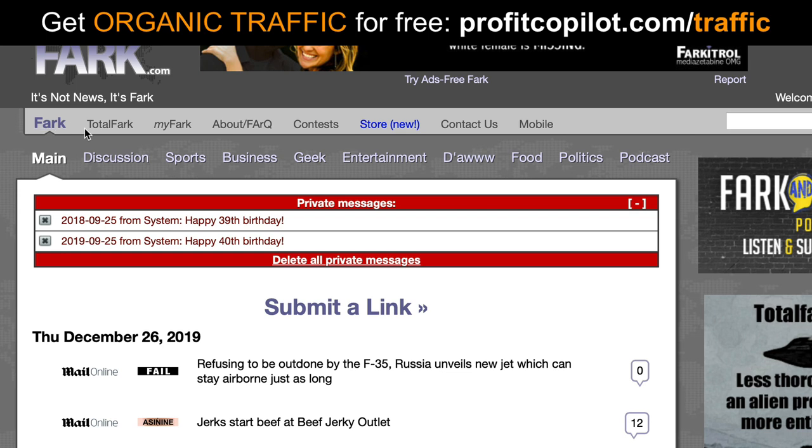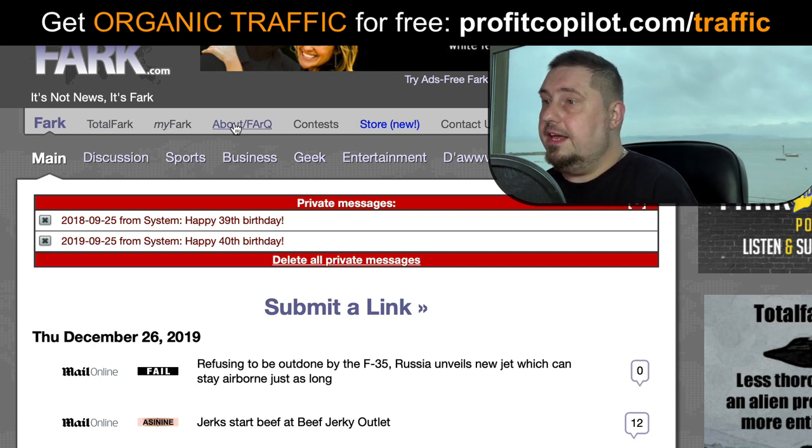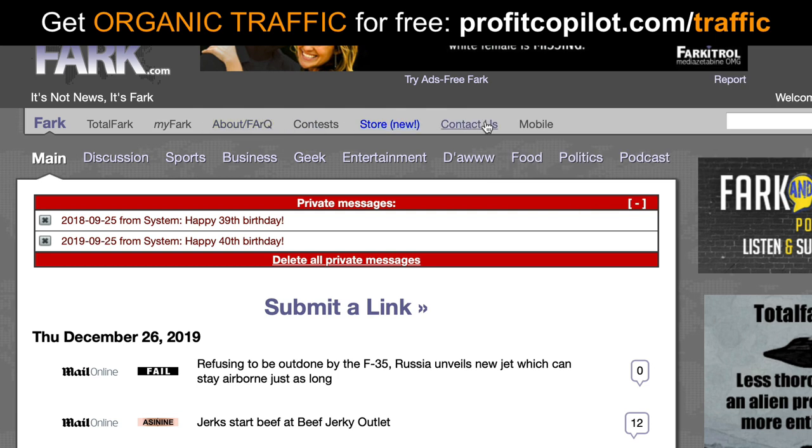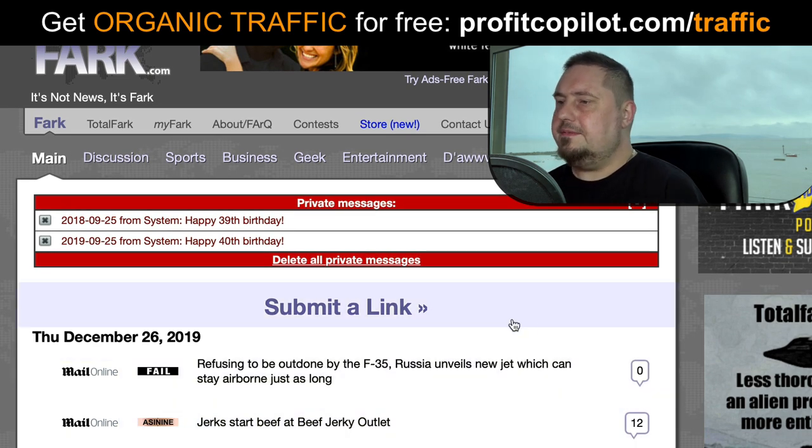There's a process to doing it — let me walk you through it first. At the top we have FARC and Total FARC, which is a paid membership area. I believe this site has got around half a million members. We've got My FARC, which is your section, and then FAQ, about, contests, store, contact us, mobile. Underneath the main section we have discussion, sports, business, geek, entertainment, food, politics, podcast, and more. There's a very specific way to get published on this site because it gets around two thousand submissions a day.